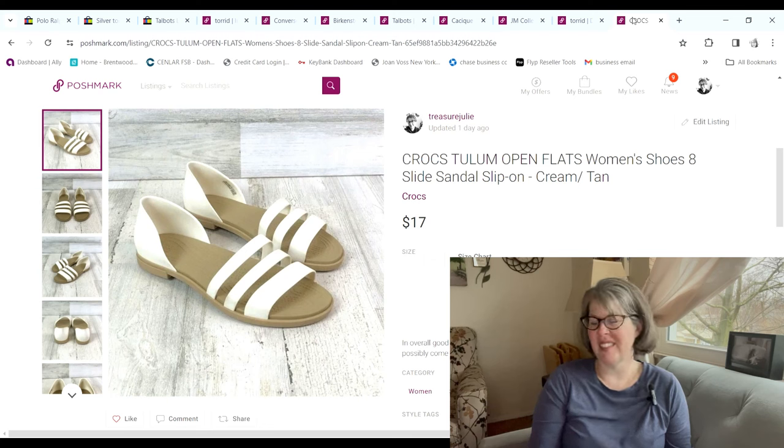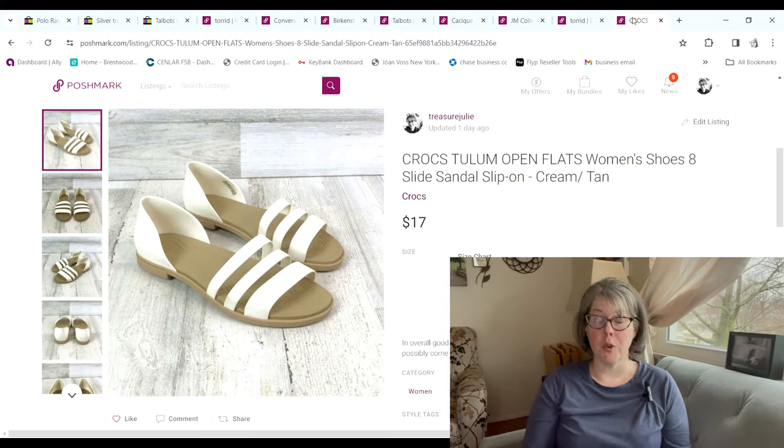The last Poshmark item were these Crocs — not that popular of a style of Crocs. We got them at the bins; the cost of goods was around $1.20 and they sold for $17, and we made a $10.43 profit.